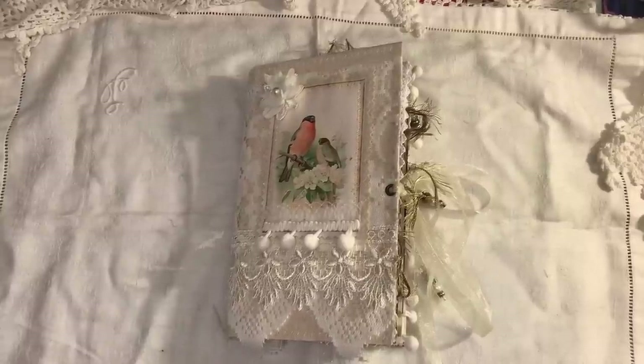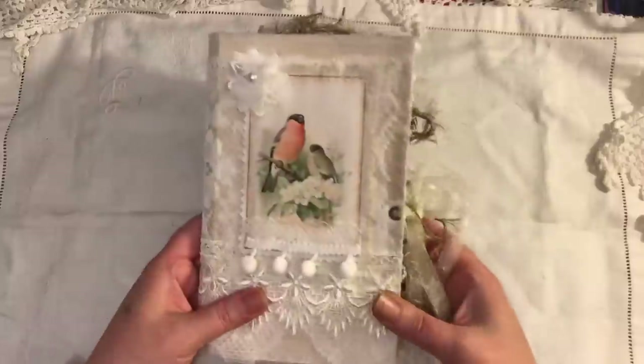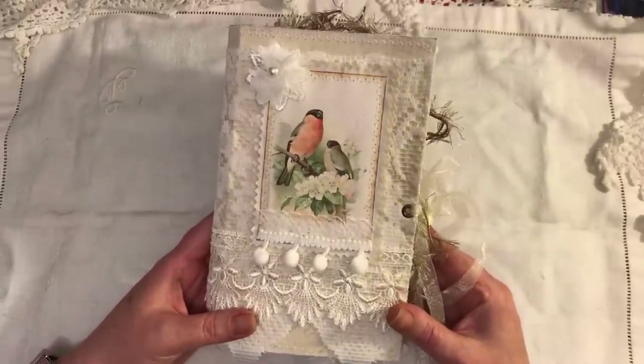Hi everyone. I just want to share with you a journal that I made. This is a fabric and lace covered vintage bird journal. Kind of loving the birds at the moment. So I carried on with that — I made one the other day with a bird theme, and using birdy things I made another one.